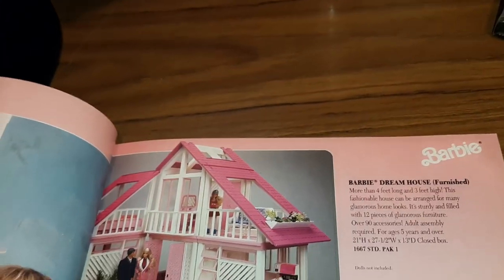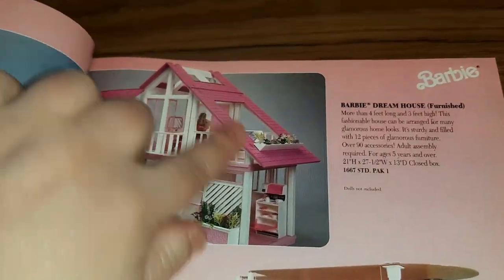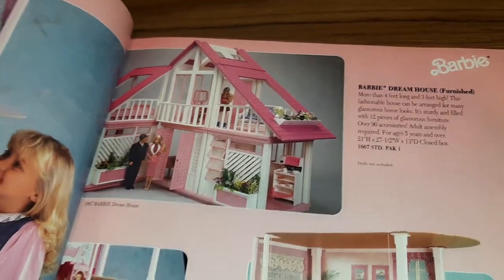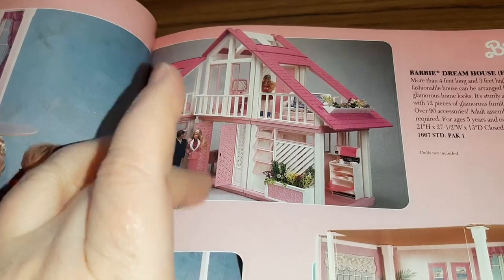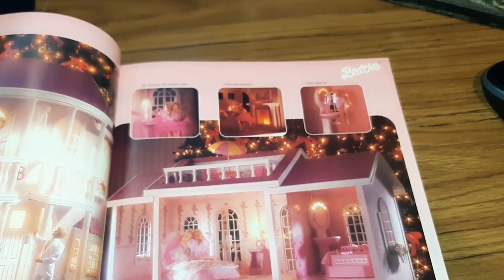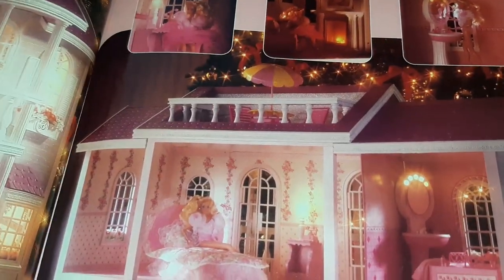And then we have the Barbie Dream House from 1991 — not the 70s version that was orange with yellow accents. It looks exactly the same, they just turned everything pink. Have you seen on Instagram there are people who get these and repaint and remodel the Barbie dream houses? There are some pretty fun pictures! This is the Barbie Magical Mansion — things actually light up: there's a fireplace, lamps and overhead lights, very cool. It looks like there's even a balcony!